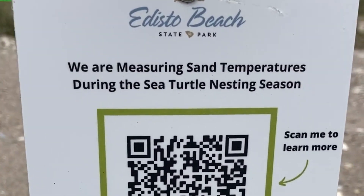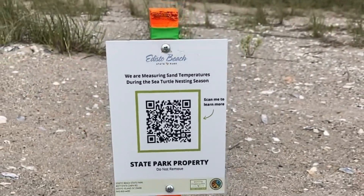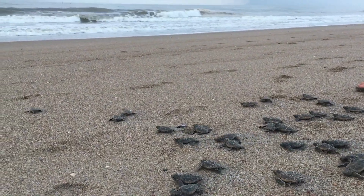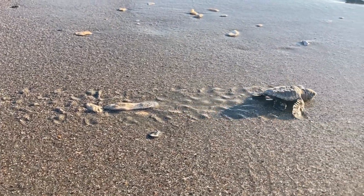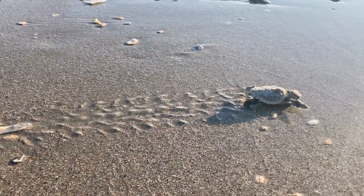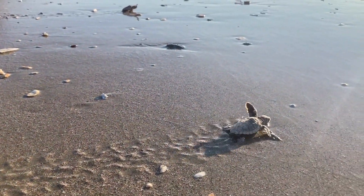A sign is attached to inform and educate beach walkers. This research is growing in popularity — there have been some projects that have documented 99% of hatchlings produced female due to rising temperatures.